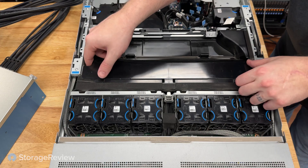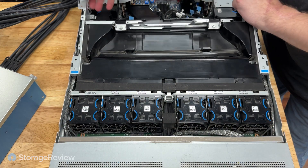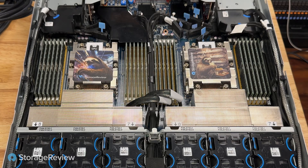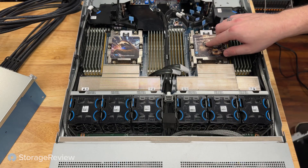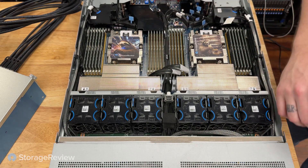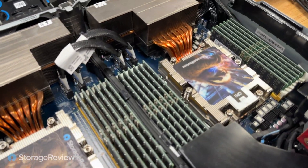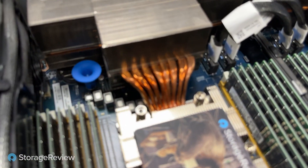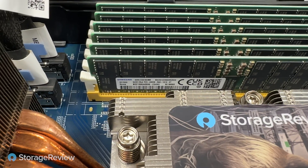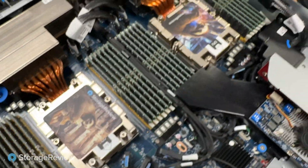Moving back around the front of the server, we can lift this entire piece out. These CPUs ran non-stop, pretty hot, for quite a while, and the stickers are still stuck. We can see our StorageReview sloths that Kevin added for speed and power. You've got the nice big chunky copper heat pipes in here and our one and a half terabytes of Samsung DDR5 — 64 gigabyte modules, 24 total modules in the entire system.